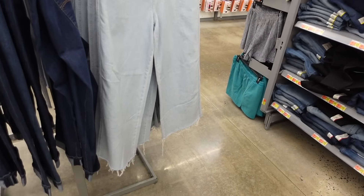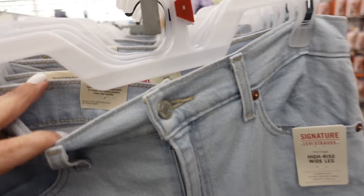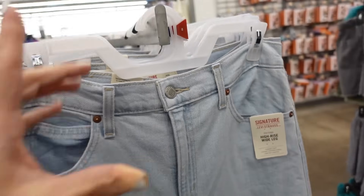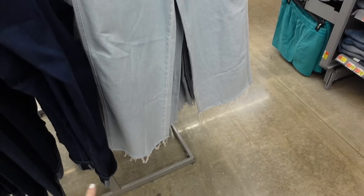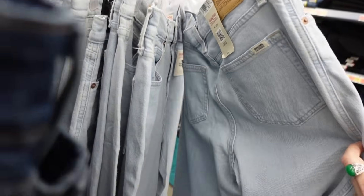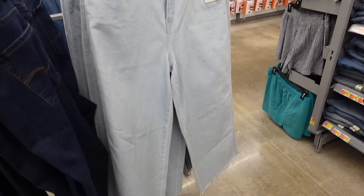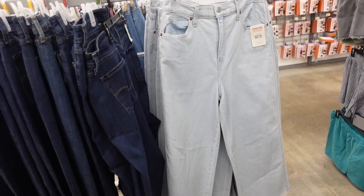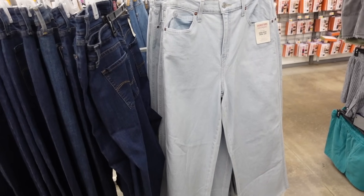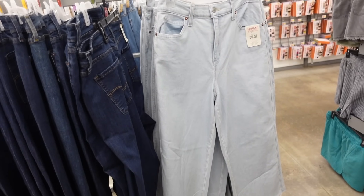Another great option for the apple body type: these wide-leg jeans from Signature by Levi's. They're very stretchy, thinner, comfortable, high-rise, fitted through the top, and get nice and wide through the bottom. They have a raw hem and pockets in the back — $26.98. I saw a woman styled in this type of pant with a black bodysuit, black blazer, and heels — really good.